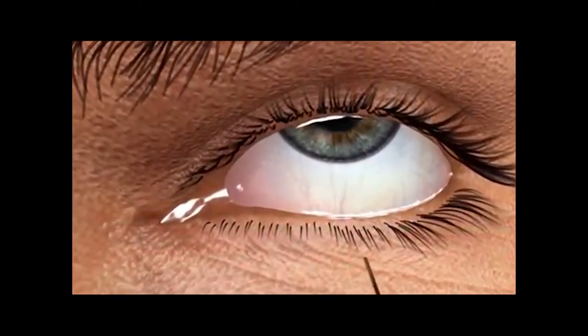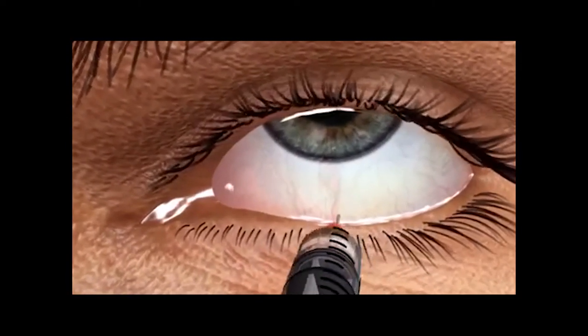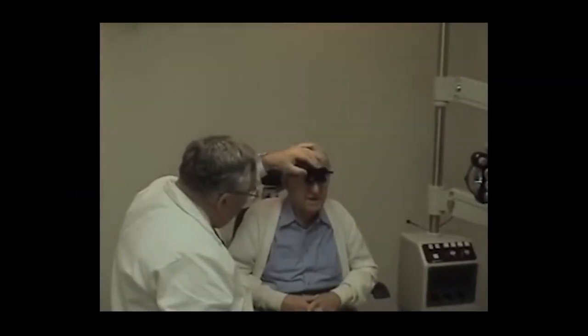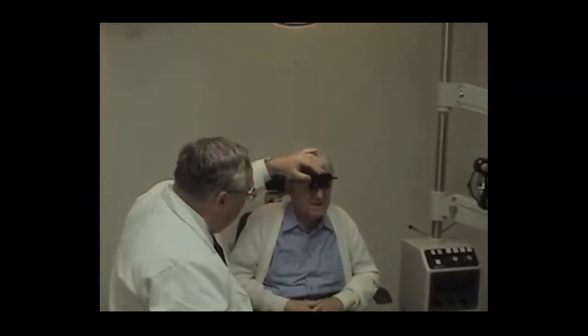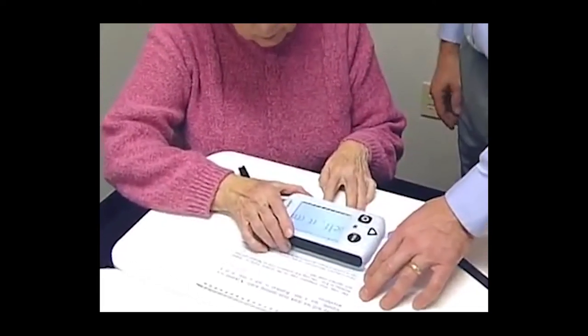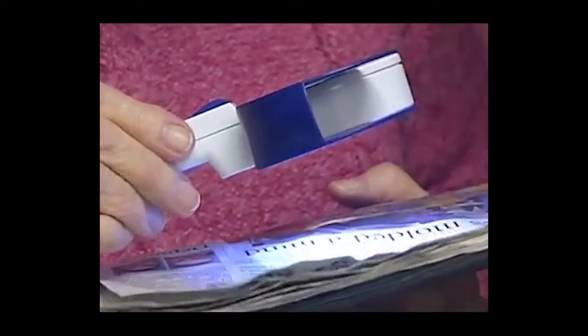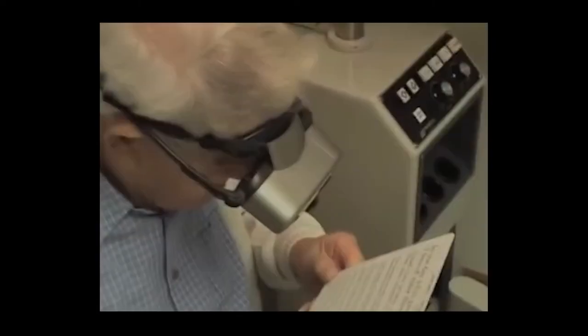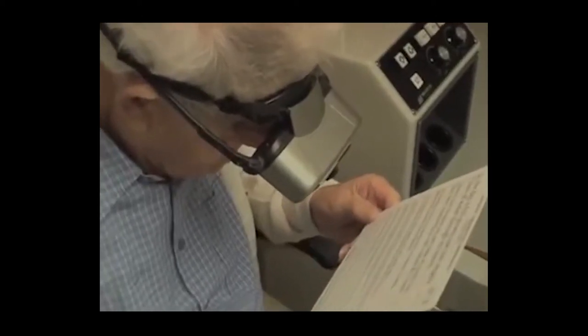For exudative AMD, treatment options have been revolutionised over the past decade with the introduction of intravitreal injections of anti-vascular endothelial growth factors. While the treatment for exudative AMD is widely available, reduced near-visual acuity is still a growing problem for patients with macular degeneration. A number of external magnifying devices are currently available for use, but these have limited acceptance by some patients.